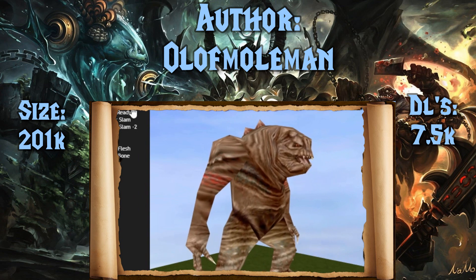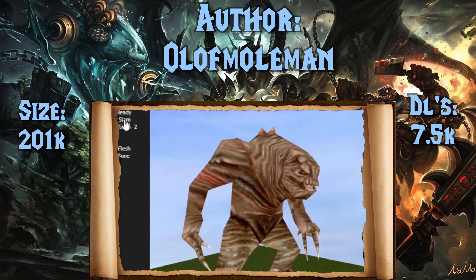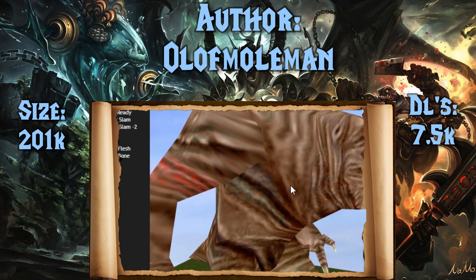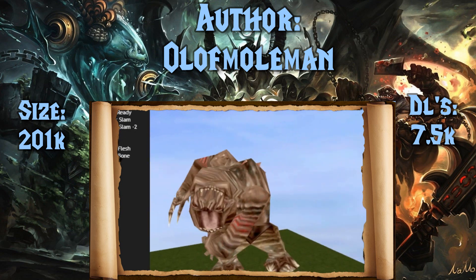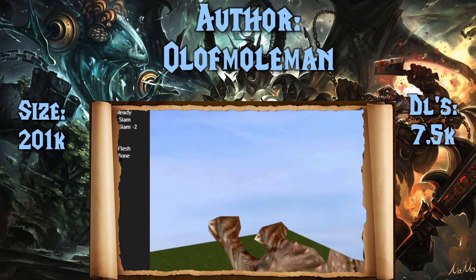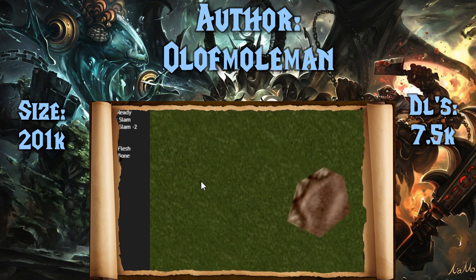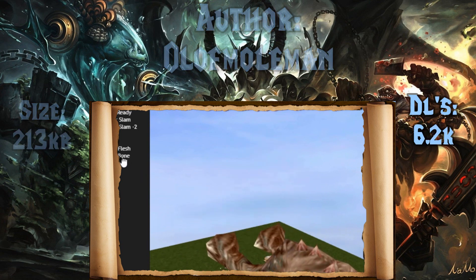Next up, we have another one from Olaf Moleman in the Star Wars trilogy — we have the Rancor. At 7,500 downloads and 201 kilobytes, it's actually significantly smaller than his Alien model and I like it a bit better. There's a little bit of an uncomfortable thing that goes on with the mouth that I don't know that I want to talk about. We're going to see it here in a second — yo, what'd that mouth do though? I'm extremely uncomfortable now.